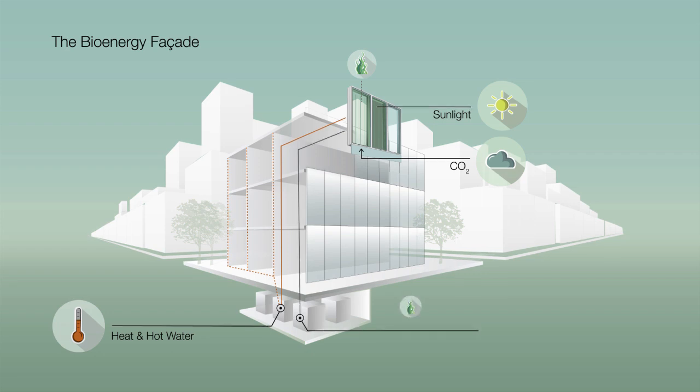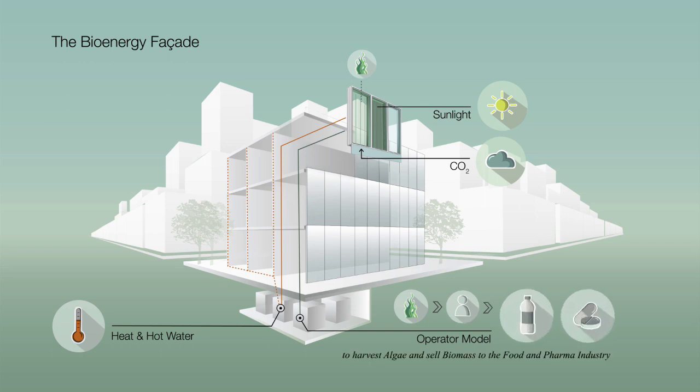In addition, microalgae — a high quality biomass — can be harvested and made available for the food and farming industry. An operator model ensures the automated operation of the system as well as harvesting and the distribution of the algae.